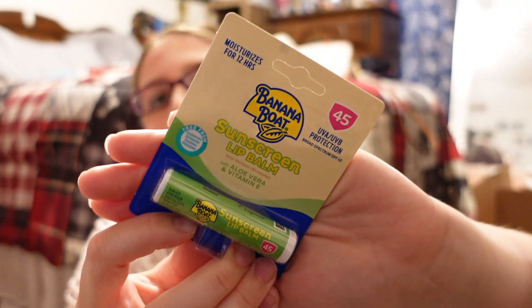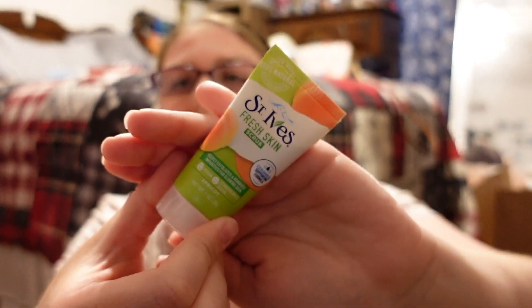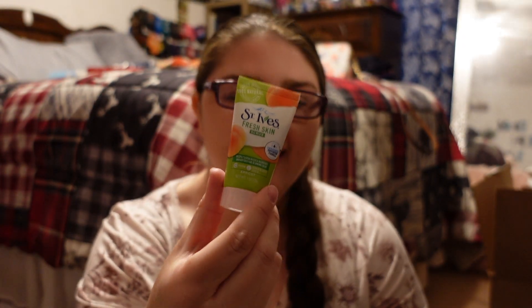The next thing I picked up is Banana Boat sunscreen lip balm so my lips don't get sunburnt. I also got a St. Ives face wash in the little travel size.